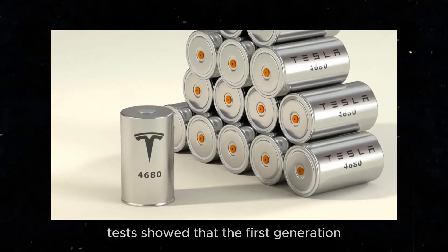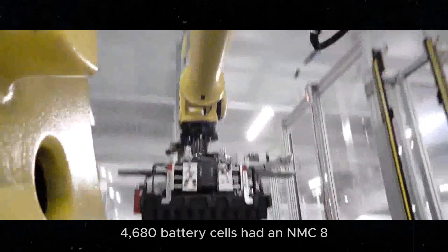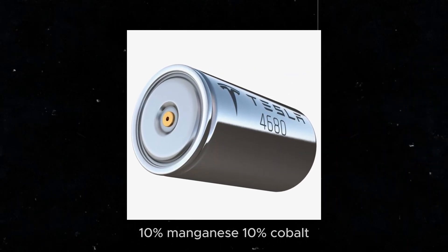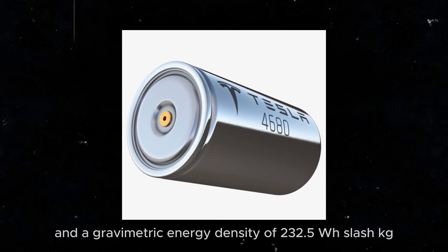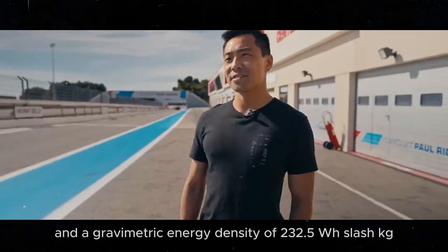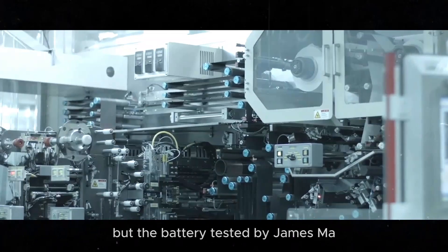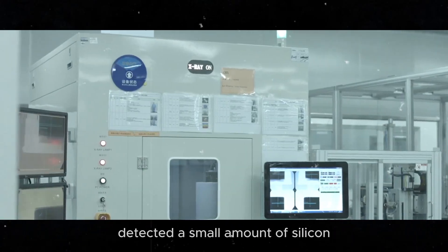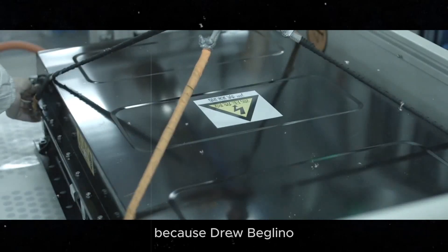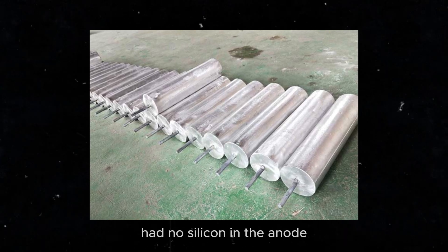Tests showed that the first-generation 4680 battery cells had an NMC-811 cathode chemistry — 80% nickel, 10% manganese, 10% cobalt — and a gravimetric energy density of 232.5 Wh/kg. Gen 1 had no silicon in the anode, but the battery tested by James Ma detected a small amount of silicon, about 4%. This is interesting because Drew Baglino had previously mentioned that the Cybertruck cell had no silicon in the anode.